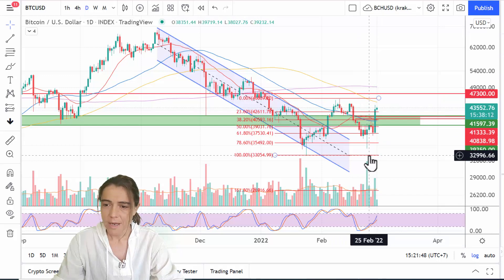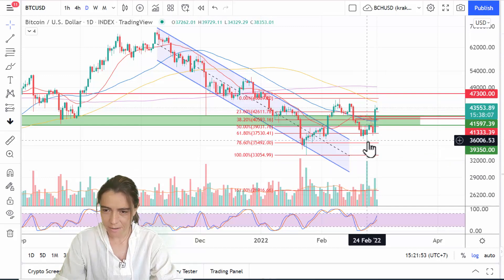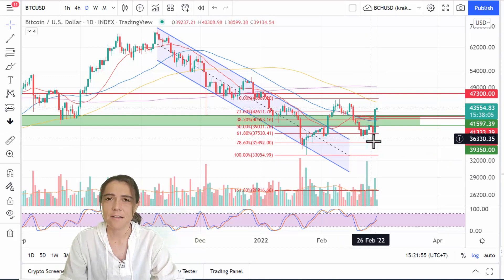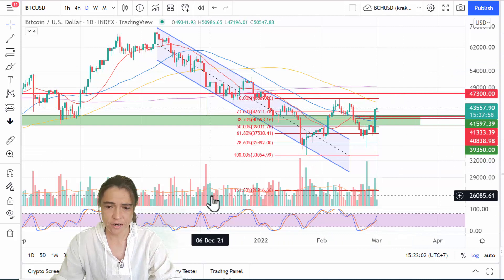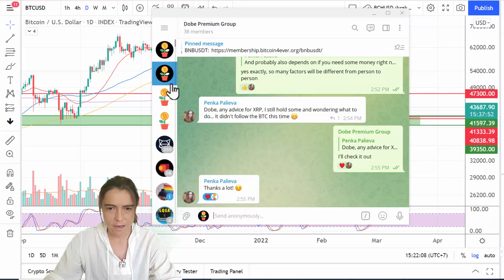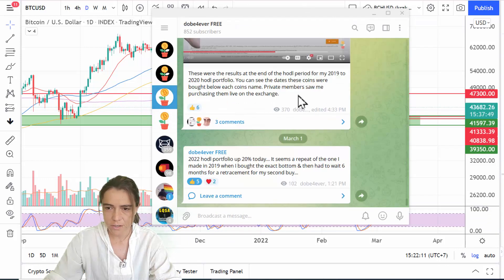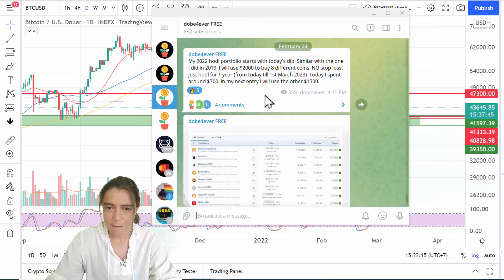At this very dip, I started my 2022 HODL portfolio, which I shared for members. I also shared it on Telegram on my free Telegram channel, so go ahead and subscribe if you're interested. At that very dip, I said: 'My 2022 HODL portfolio starts with today's dip.'